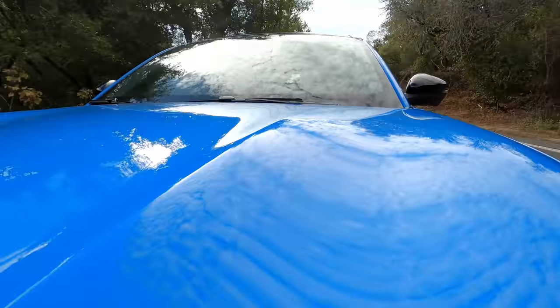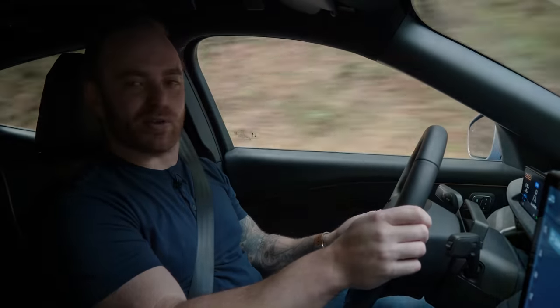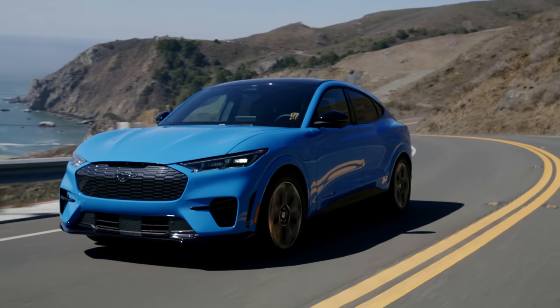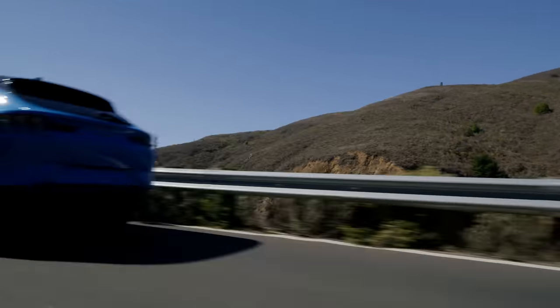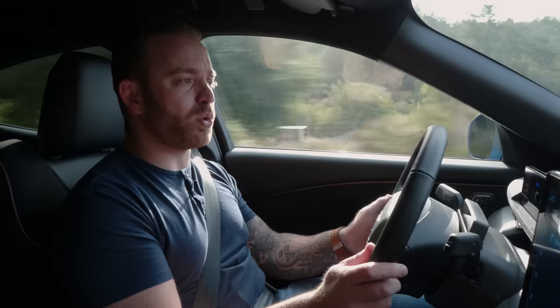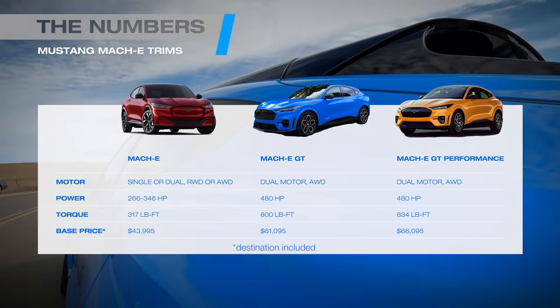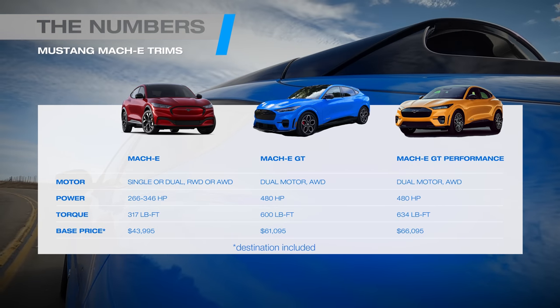We spent the earlier part of the day in the GT Performance, and now I'm in the regular GT. What's the difference? It's a little bit less fast — there's less torque in this one, but it's not super noticeable between lights. It's only on straight hard acceleration that you'd feel the difference. This one is a little more comfortable and quieter, thanks to the tires. The base Mach-E has around 260 horsepower, you can work up to about 340 with the dual motor, but the GT has 480 — and that big difference in performance means a big difference in price. This one's over $60,000 to start, before we even get to the performance version.